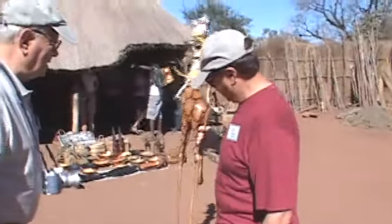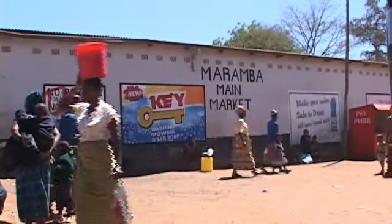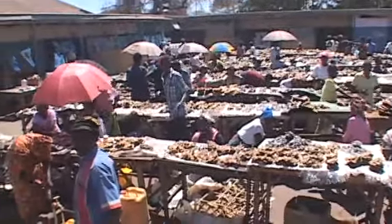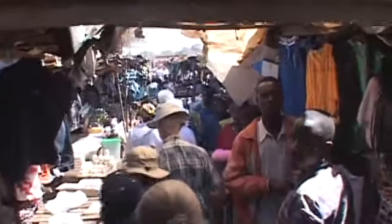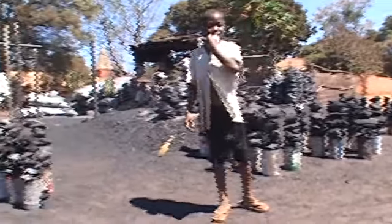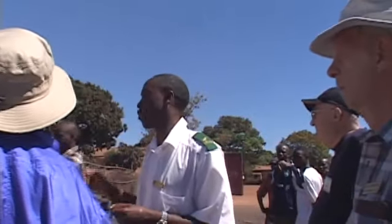Souvenirs acquired, we headed into Livingstone to see a different kind of market. The Maramba main market is where locals can find just about anything they need. At home you might only use charcoal for barbecues, but here there are people who don't have power and use charcoal for their everyday cooking — though it's a little expensive to obtain. Using electricity is actually a bit cheaper.